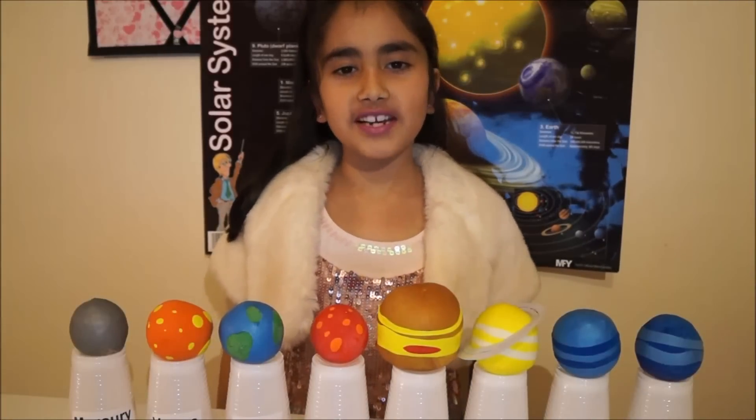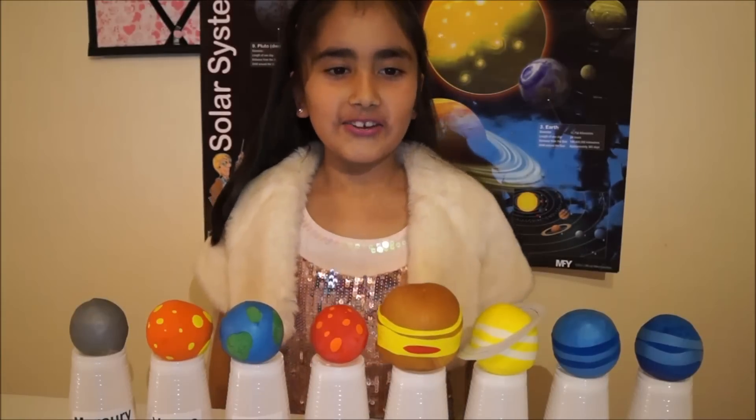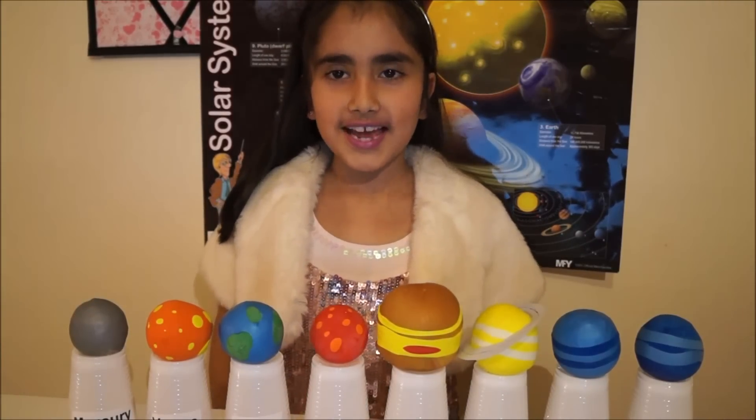Hi! Today I'm going to show you how to make your own solar system. For that you will need some balloons of different colours, 9 cups and rice.